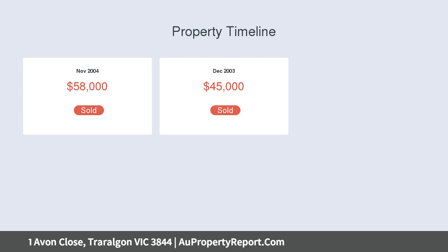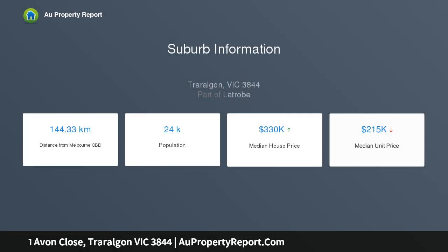The master suite boasts a large walk-in robe and en suite which includes a double vanity and separate bath. The remaining three bedrooms are all fitted with built-in robes.